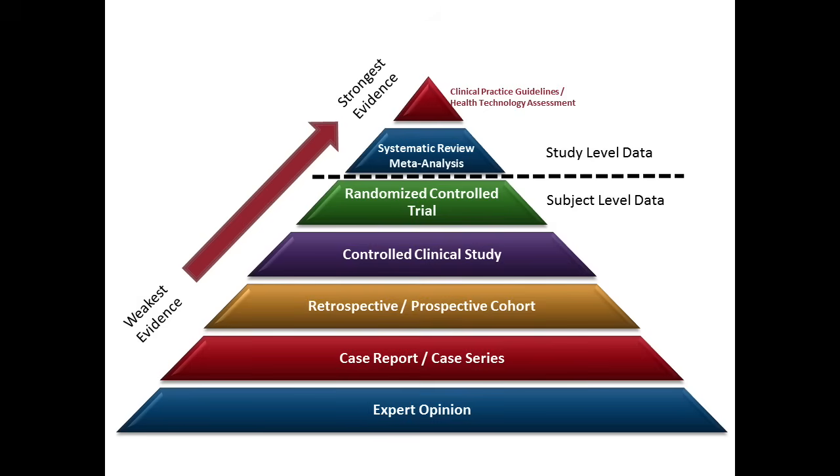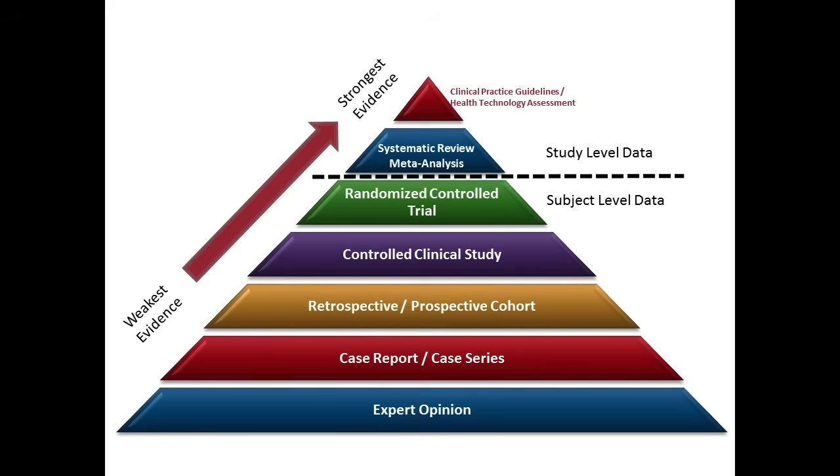Getting back to the evidence pyramid, you can see that at the very bottom there is a category called expert opinion. But people will often confuse expert opinion, which is at the lowest point of the pyramid, with systematic reviews and clinical practice guidelines, which are at the highest point of the pyramid. They look at an article and will say something like, 'But Kevin, that article is just an expert opinion. That's at the bottom of the evidence pyramid. That article is just an appeal to authority fallacy.'